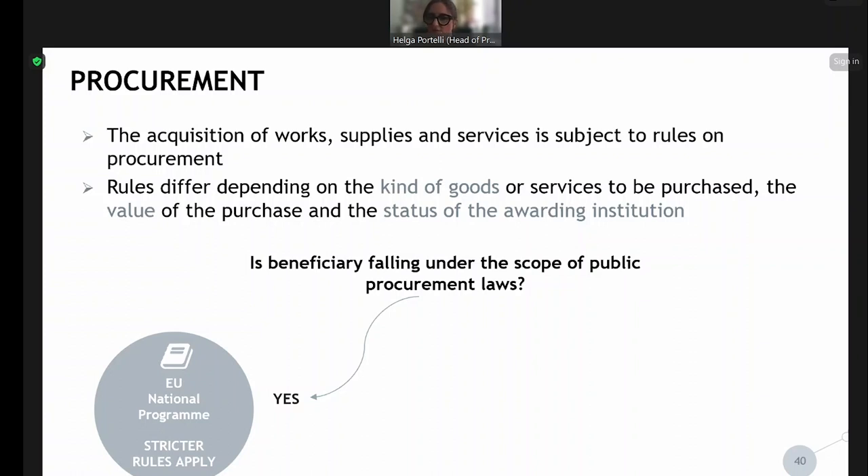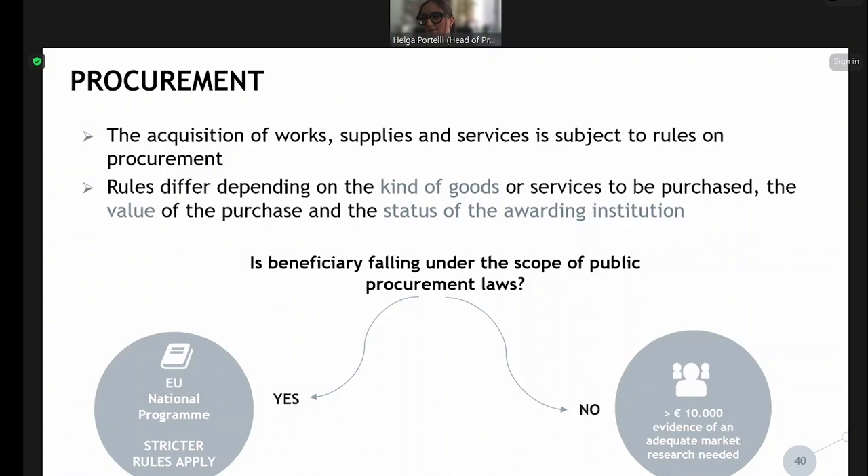If the beneficiary falls under the scope of public procurement rules, please check the different thresholds that apply. If the beneficiary does not fall under public procurement laws, then for any procurement above 10,000 — excluding VAT — you need to have evidence of an adequate market research. This programme rule applies to all services or goods above the 10,000 threshold.